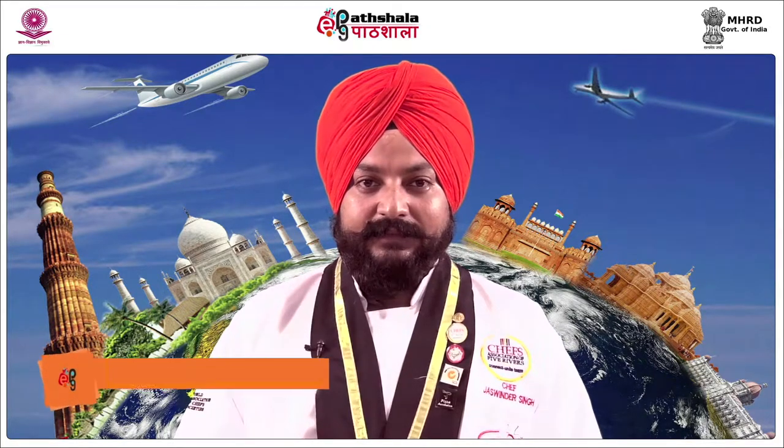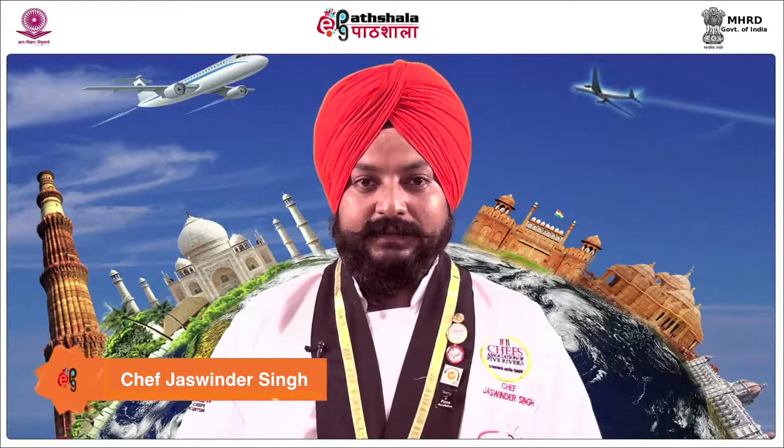Hello friends, I welcome you to EPG Paatshallah. My name is Chef Jaswinder Singh and I am working as assistant professor in University Institute of Hotel and Tourism Management.